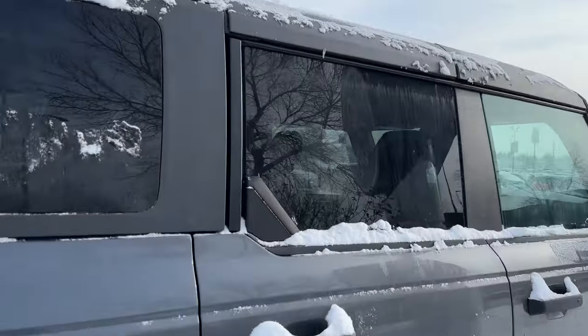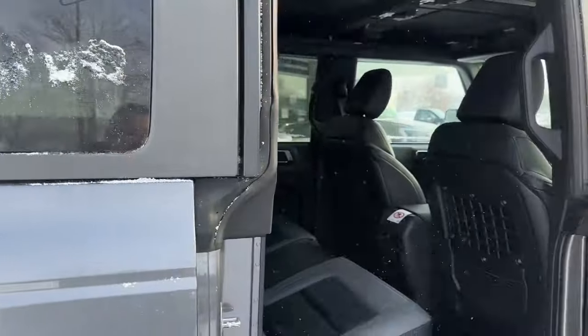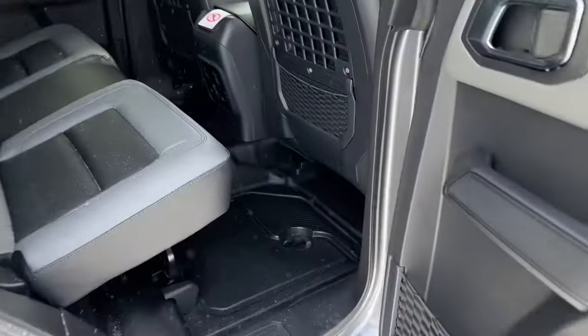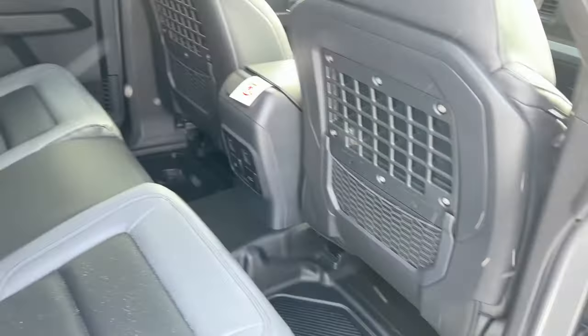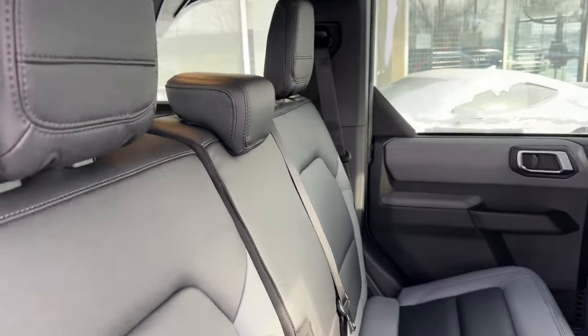Close the gate here — this thing looks wicked. I love the stance of these Broncos, super aggressive, very rugged, great for Alberta. We'll open it up here. We also have rubber floors with drain holes built in, so it's easy to keep this thing clean.